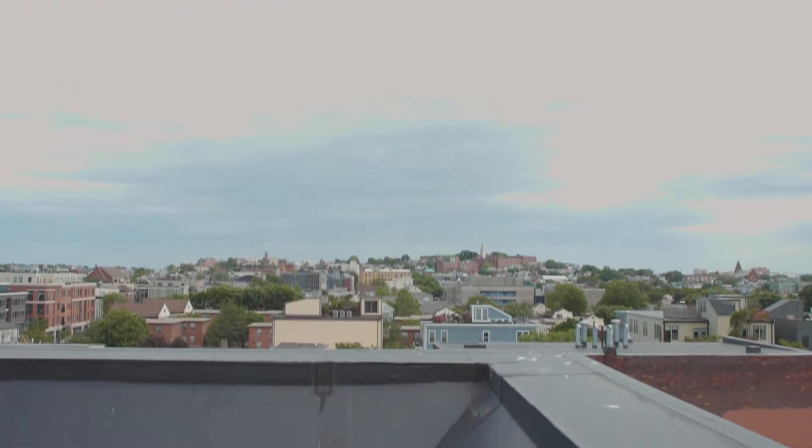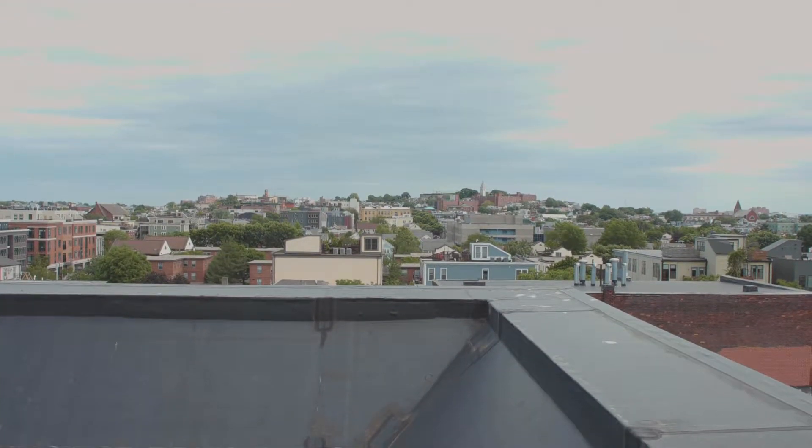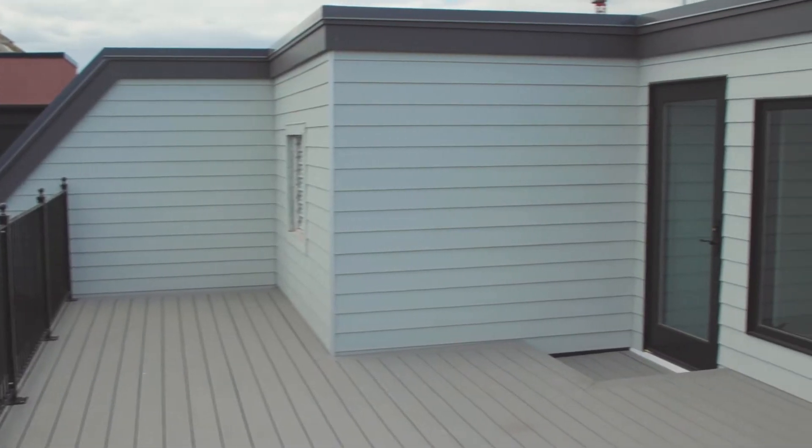New England Building Supply and Marvin Windows and Doors can help you design state-of-the-art, customized windows to fulfill your dream project.